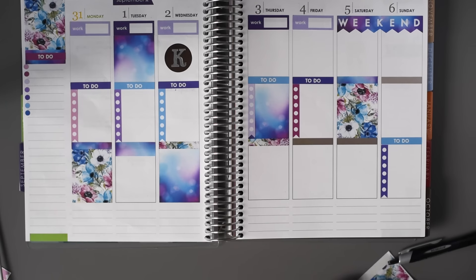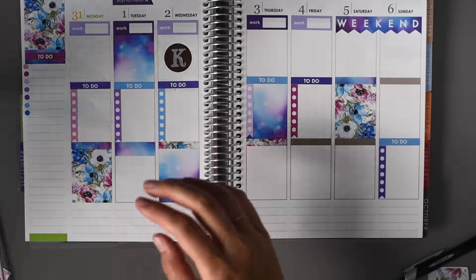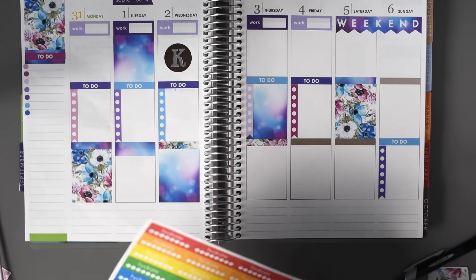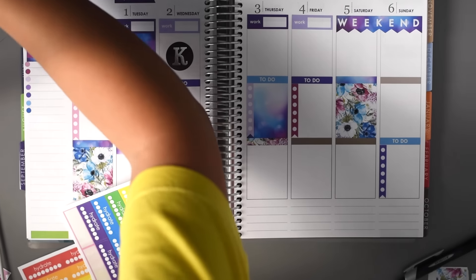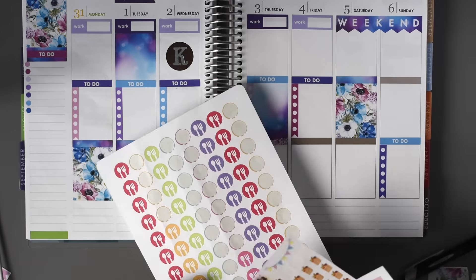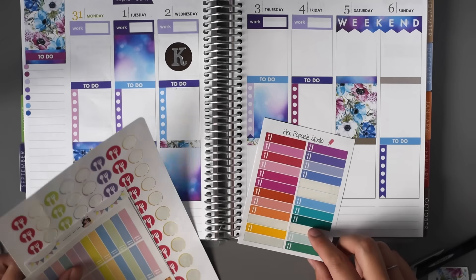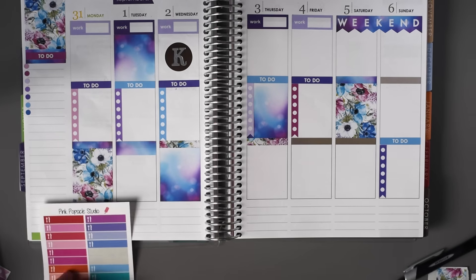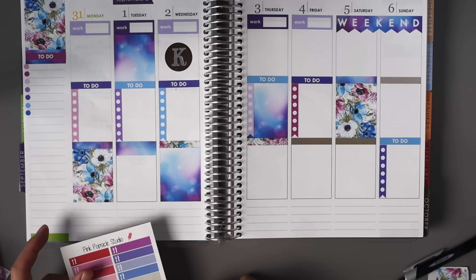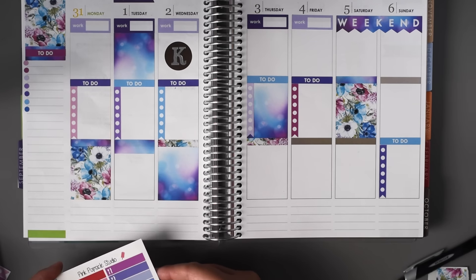I will go ahead and put in some of the other stuff like my Hydrate stickers and Meal Plan stickers. For the Meal Plan ones, I think I'm going to use Pink Popsicle Studio because I really like how these colors work really well for this week.